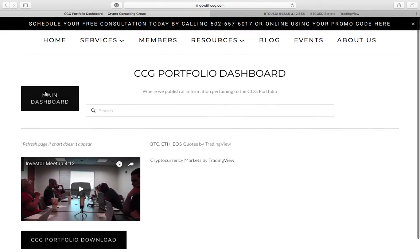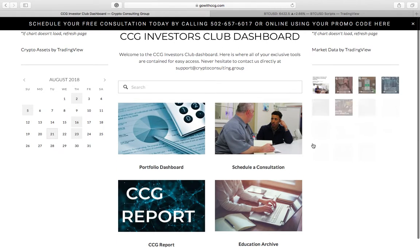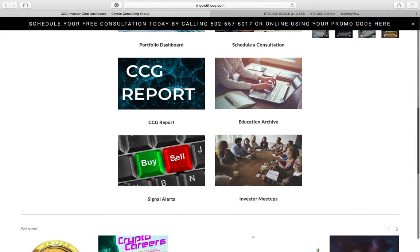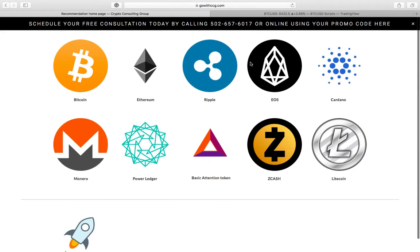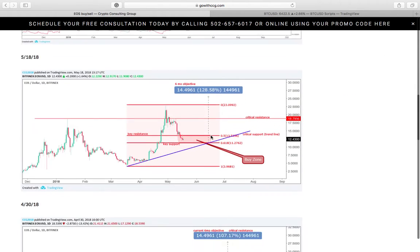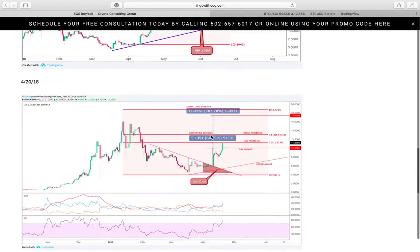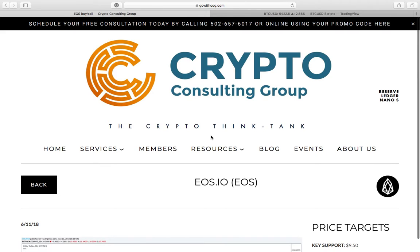We'll go back and show you a few more things before we wrap up. Consultations are discounted with membership, education archives, CCG reports. Signal alerts is another great aspect — this is where you can come and get the most recent price action or our most recent technical analysis on a coin. We archive all of our charts so you can always see them. Those are all the things we provide on the member portal.